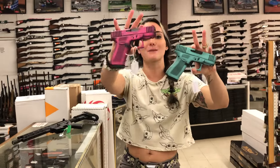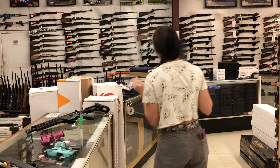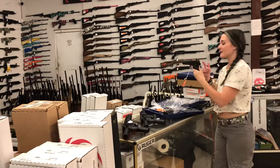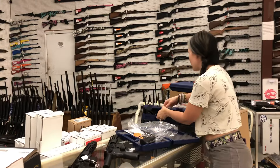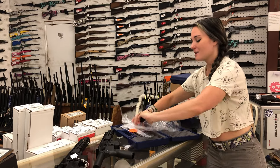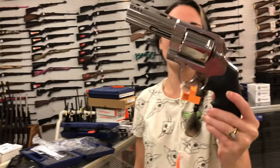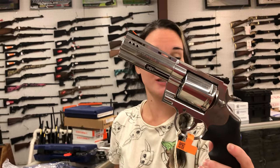Glock 43X in bubblegum pink — I love it — and Tiffany Blue. Colt 38 Super 1911 Government in the blue, going to be $845. And then the Kodiaks have made it in — Colt Kodiak 44 Magnum ported barrel. These things are sweet, absolutely gorgeous. Going to be $1,500.